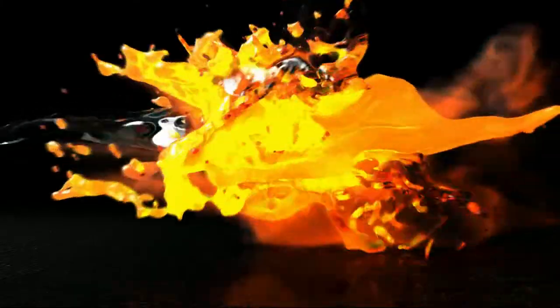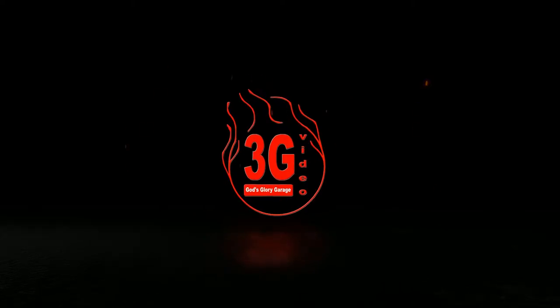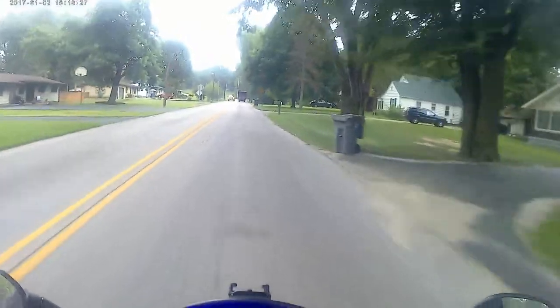Hey guys, what's up? Tonight I'm going to introduce you to Pazuzu. She's just a little blue. So this is Pazuzu, my Triumph Daytona 675.